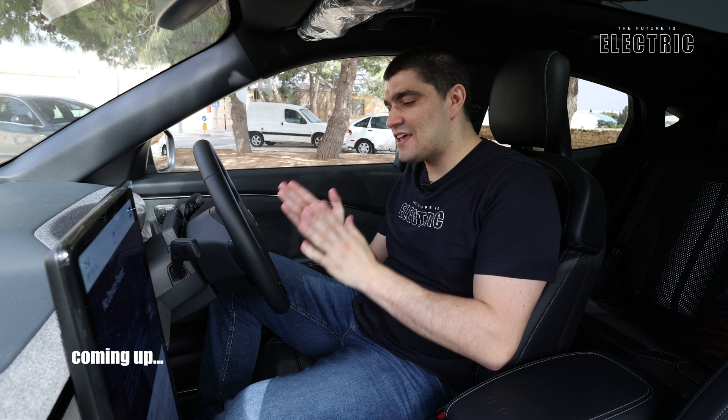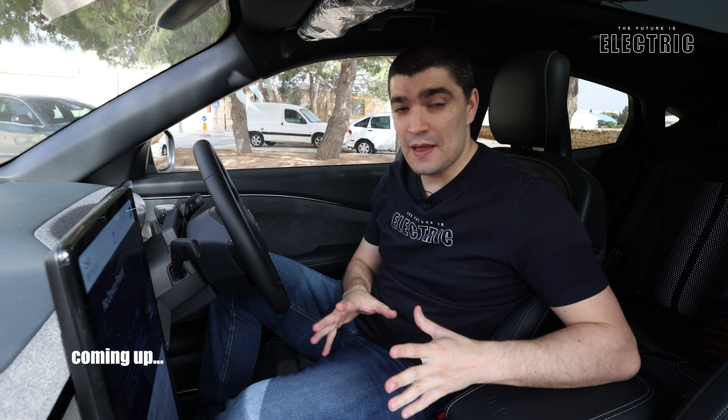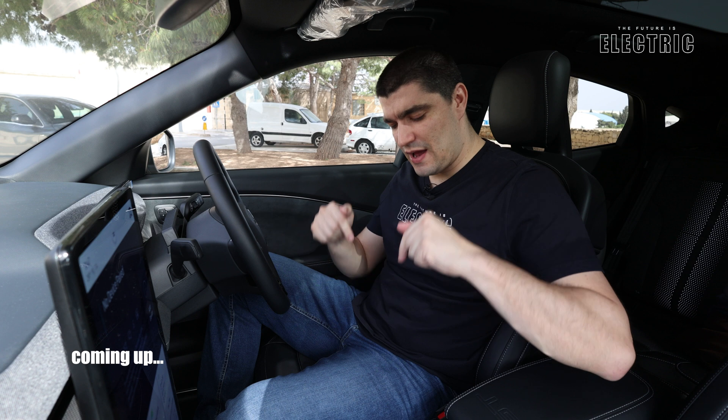The Ford Mustang Mach-E has been around for a few years now, but perhaps in this 2024 model there have been some radical changes to the underlying battery tech — battery tech which gives the BYD Blade battery a run for its money. The BYD Blade battery is of course often regarded as the current state-of-the-art battery tech, but let me tell you more about the battery pack in this new Mach-E.